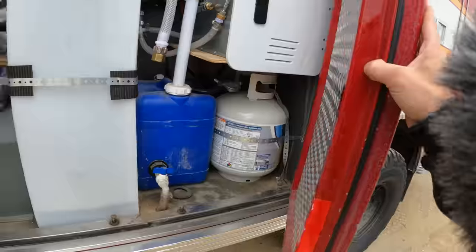Propane is off. I'm going to leave this open and let it air out. Now I've got to take the stove apart and figure out what the heck went wrong.